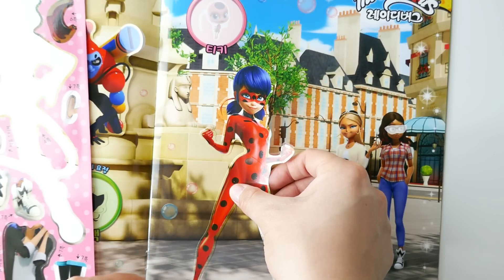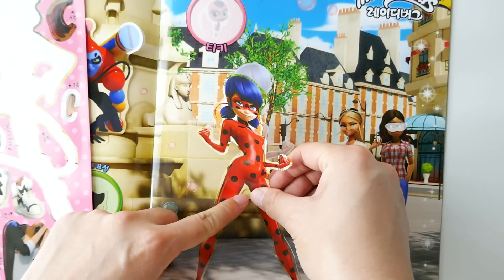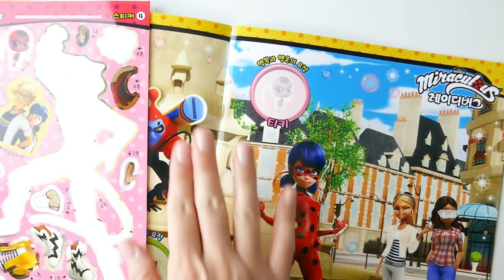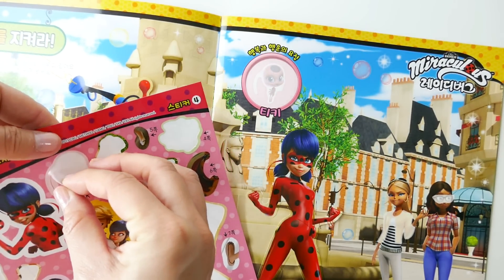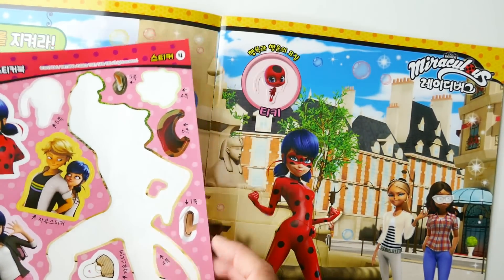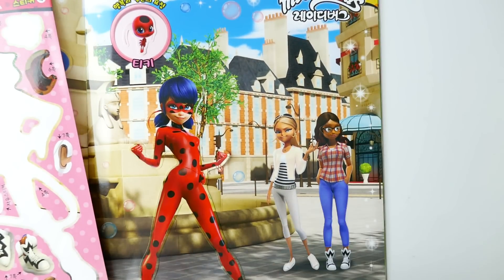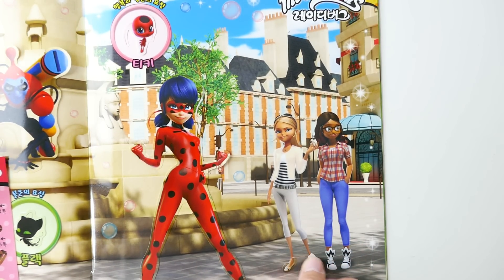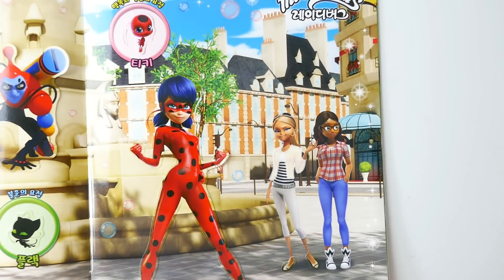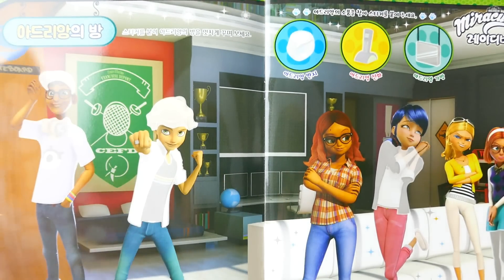These larger pieces are a little bit harder to line up because they're so long. We'll do our best — there we go! And of course we have Tikki here, and with Chloe's glasses, and here are Chloe's shoes. What a fun picture! All right, are you ready to move on to Adrien's room?